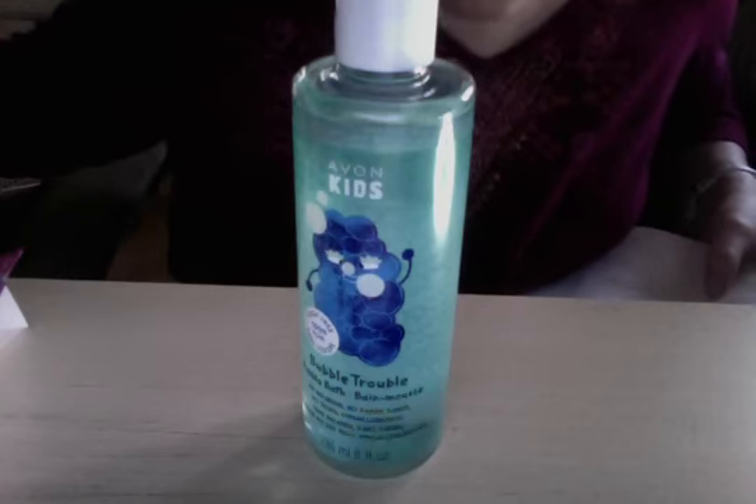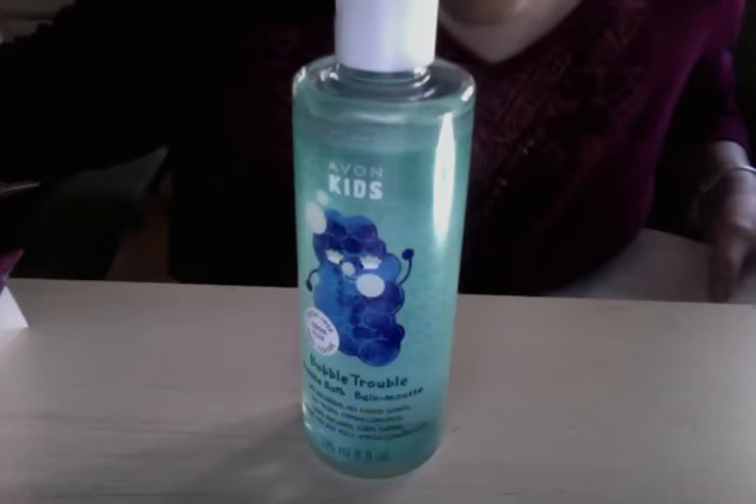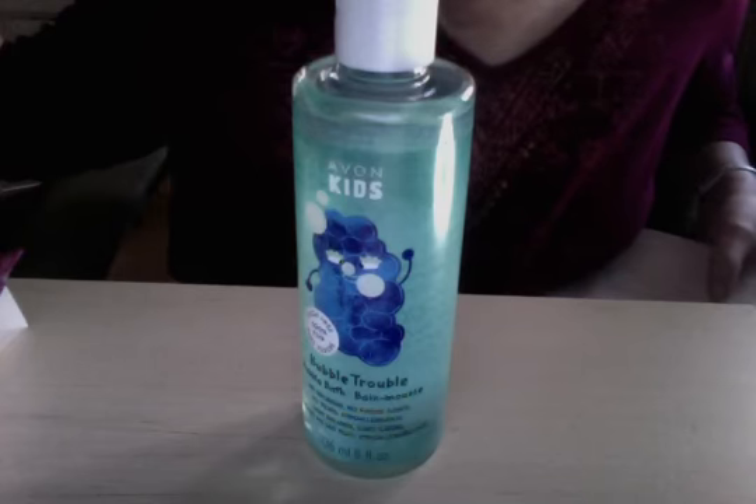Bubbles, bubbles everywhere — on your nose and in your hair. They move about like dancing ducks, made of soap and happy thoughts.